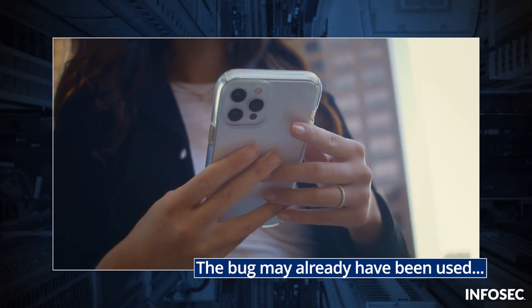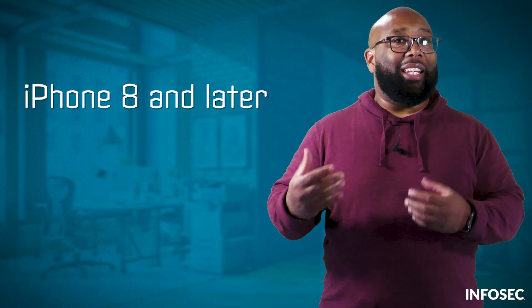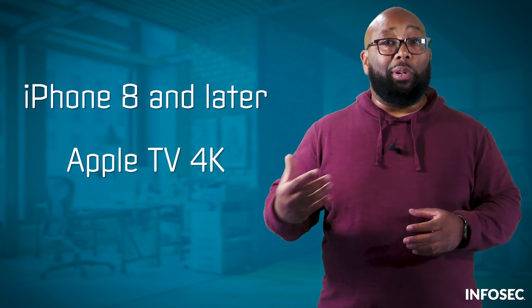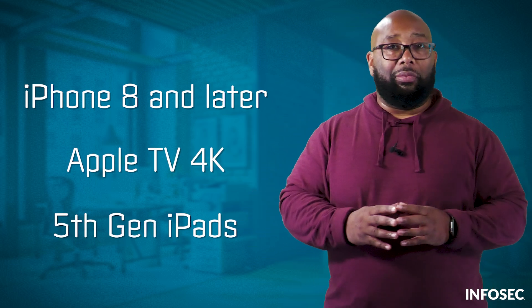The bug may already have been used against older versions of iOS. And it's widespread — devices affected include the iPhone 8 and later, the Apple TV 4K, and all standard iPads from the fifth generation on. The U.S. government has deemed this such a serious risk that CISA ordered Apple to fix it.